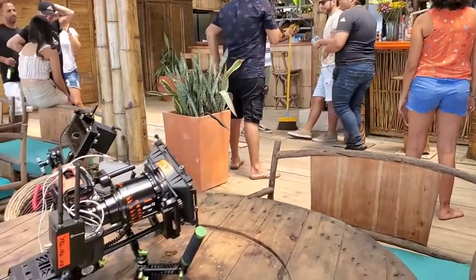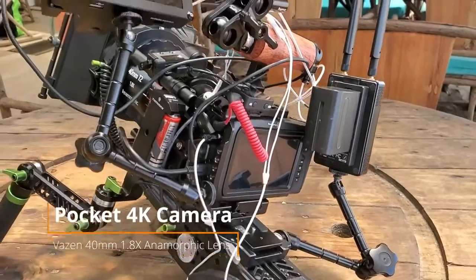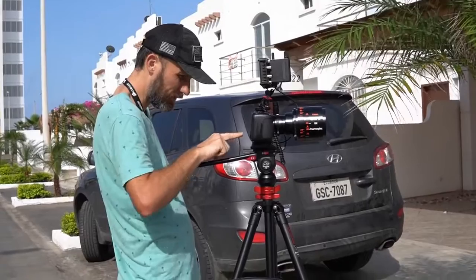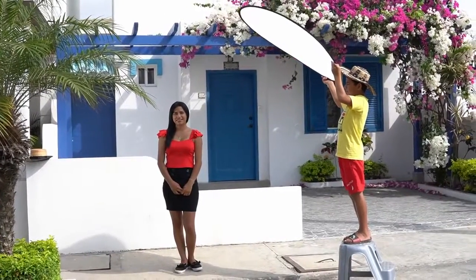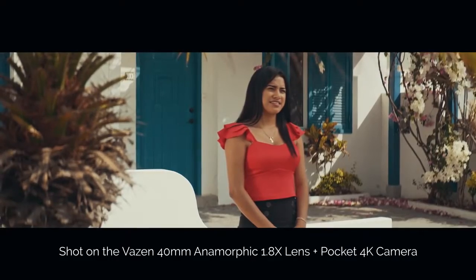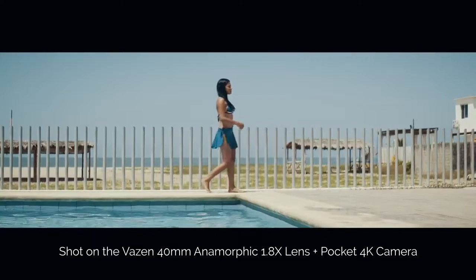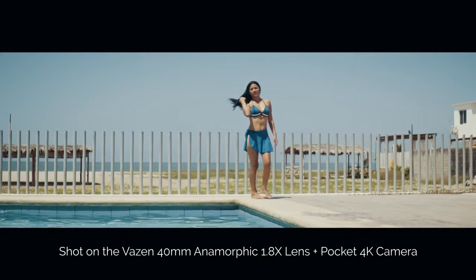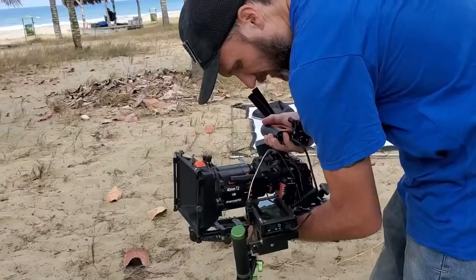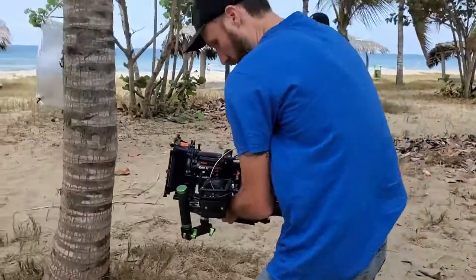To answer what lens you should get — get what you prefer to shoot with the most. If you're not sure, rent the lens you're most interested in and shoot a test scene using only that one lens. I always do that, like the test you see me shooting here using the new anamorphic lens for Micro Four Thirds mount from Vazen. Once I felt confident that the focal length would allow me to get the shots I like, I did a whole job using just that one lens.